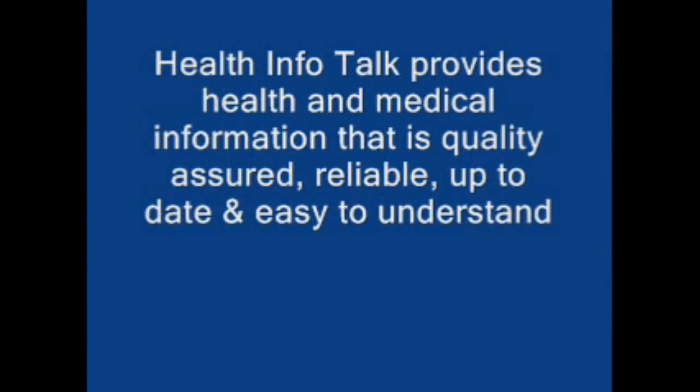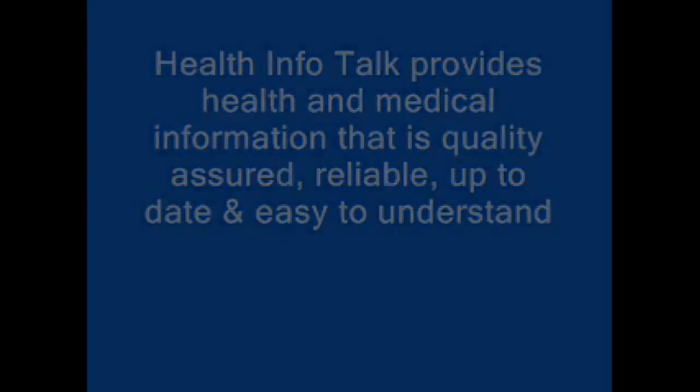Health Info Talk provides health and medical information that is quality assured, reliable, up-to-date and easy to understand.